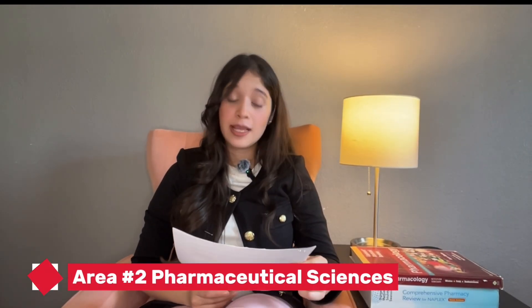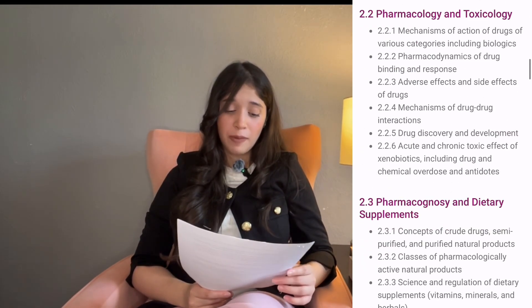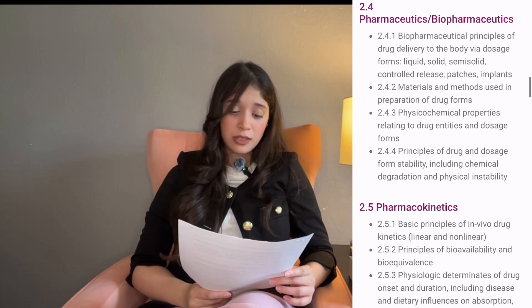The second portion is Pharmaceutical Sciences, and this is a substantial portion accounting for 33 percent of the exam. It delves into topics like medicinal chemistry, pharmacology, toxicology, pharmacognosy, pharmaceutics, pharmacokinetics, pharmacogenomics, and compounding.